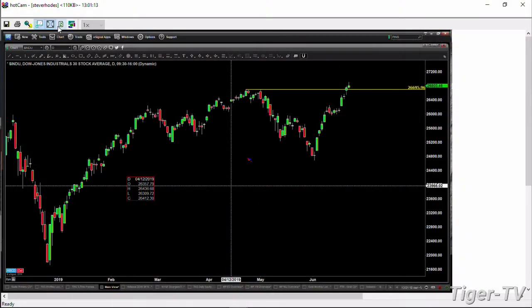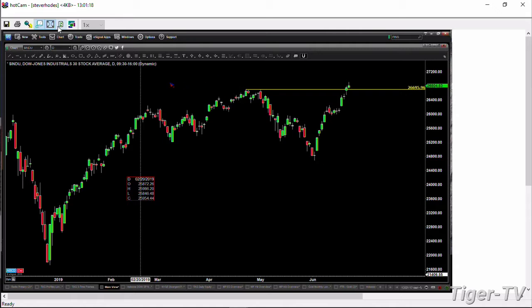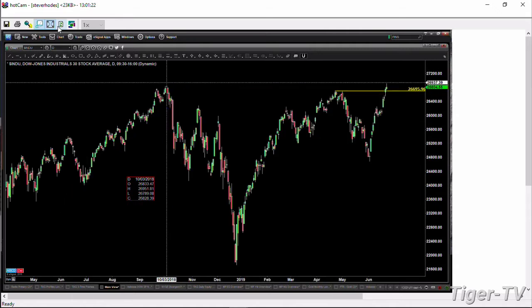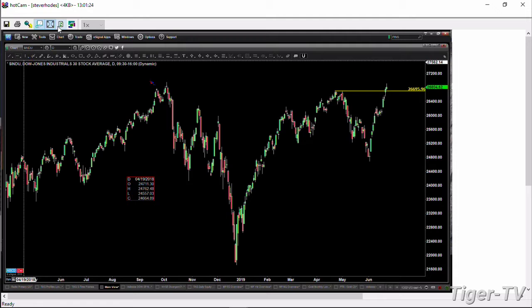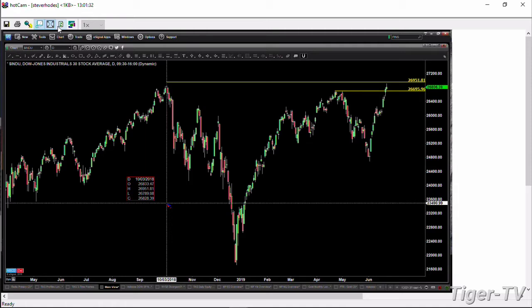Let's begin by taking a look at the Dow. The key number to be watching today is going to be 26,695. That is the swing point from April 23rd, 2019. If price continues to close above that, well, then what it's likely to do is target its all-time high. Inside the Dow, that number is 26,951 — that takes you back to the October 3rd, 2018 level.